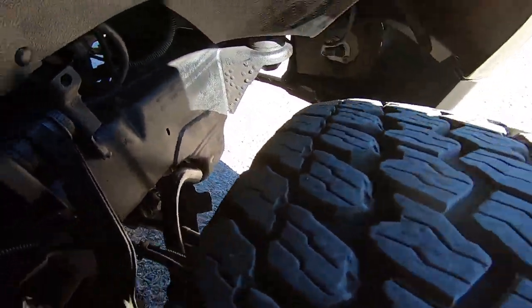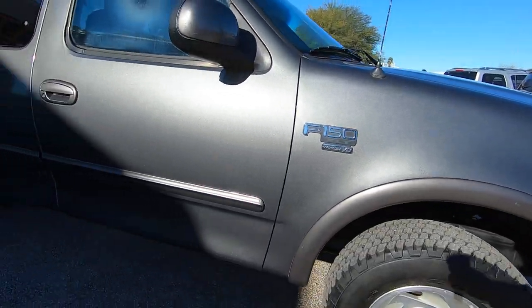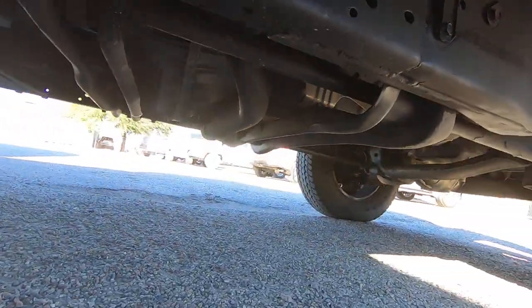Whoever had this vehicle took really good care of it. The undercarriage looks fantastic. Obviously it was very well maintained.